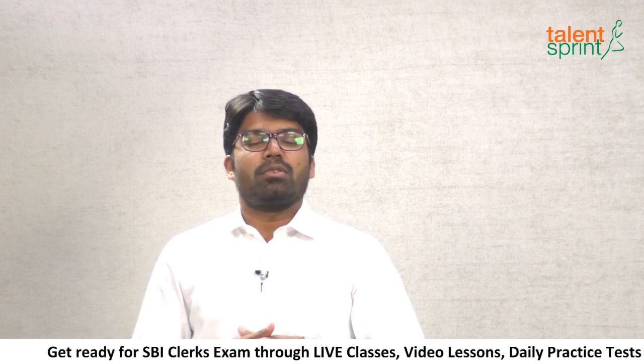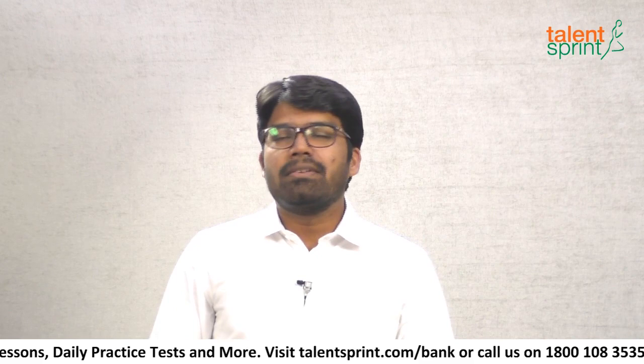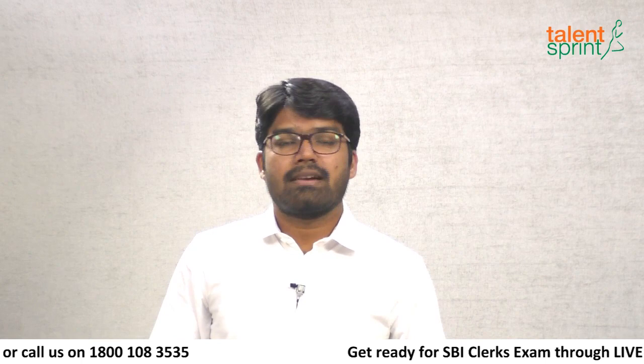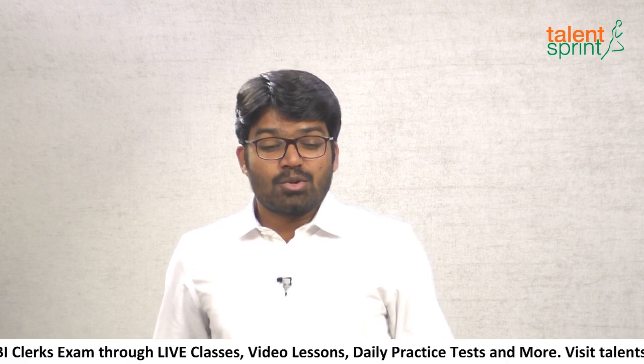Hello boys and girls, good evening and welcome to this live score booster for your SBI Clerks primary exam brought to you by TalentSprint. Today is the 19th of February and we have no clue about when the primary exam will be held, but assuming it happens in mid-March, you have just about four weeks left. It's high time you pull your socks up and start practicing really hard to maximize your chances of selection.